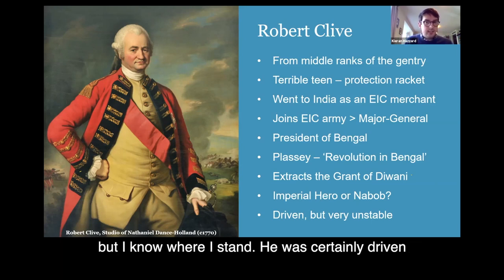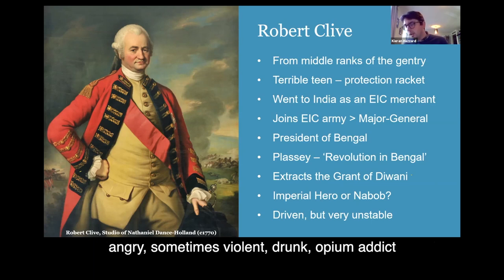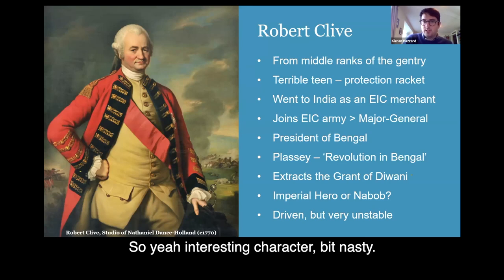So that's the East India Company's start of its spread to control over most of India. To some at the time, Clive was an imperial hero; to others, he was a greedy Nawab. He was certainly driven and desired his position in society, but was incredibly unstable, angry, sometimes violent, an opium addict, and may have taken his own life. So yeah, interesting character — bit nasty.